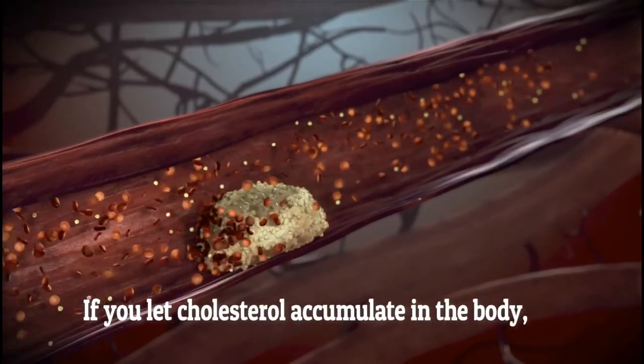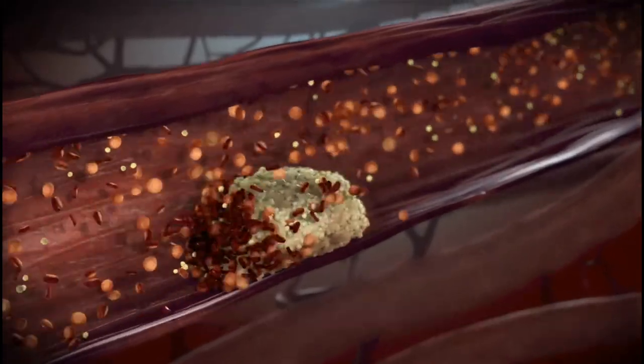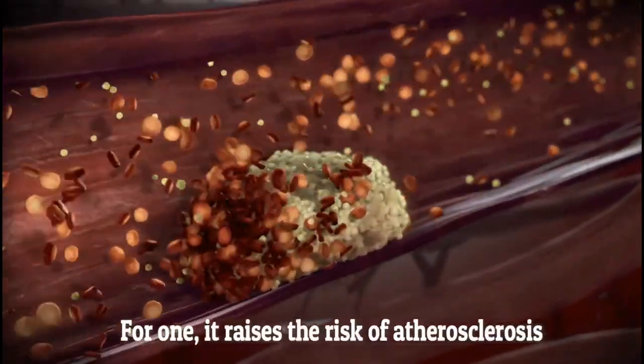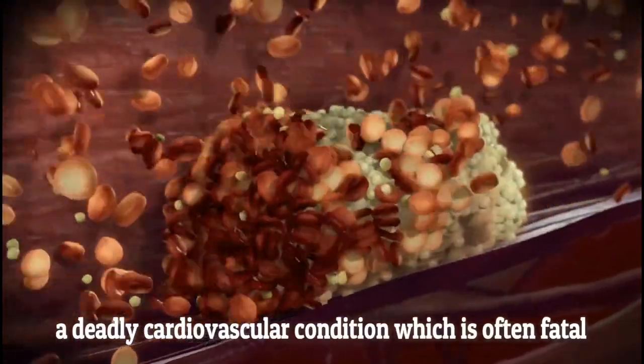If you let cholesterol accumulate in your body, it could have unforeseen consequences on your health. For one, it raises the risk of atherosclerosis, a deadly cardiovascular condition which is often fatal.